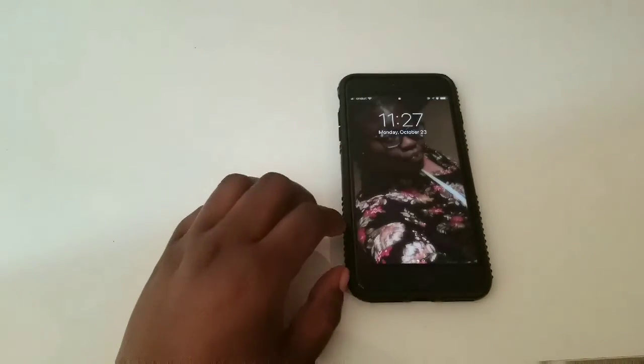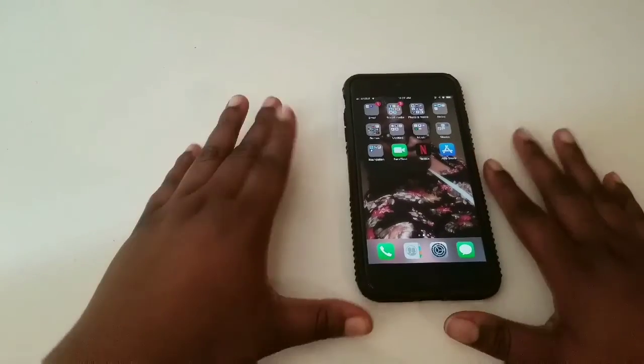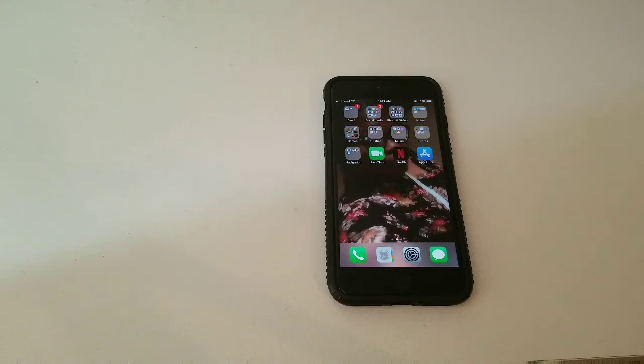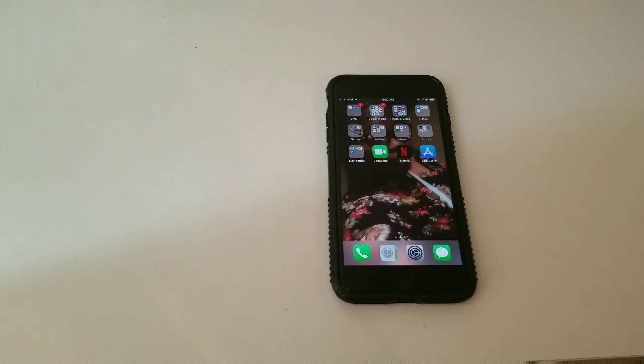And here's the lock screen — nothing fancy, but I do like it. That's all for now, like, comment, and subscribe to my YouTube channel. Have a great day, be blessed, bye bye!